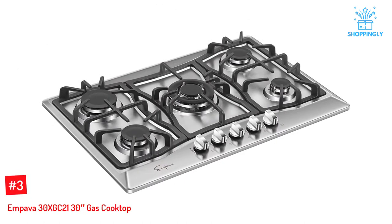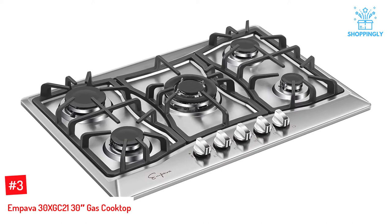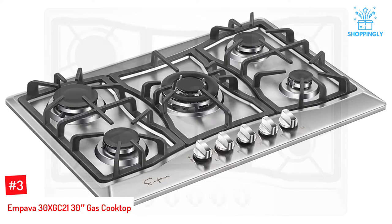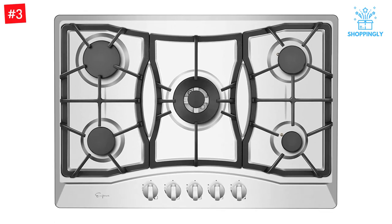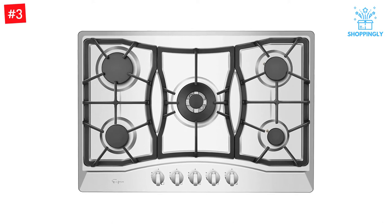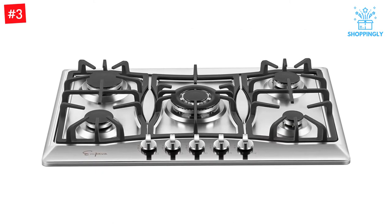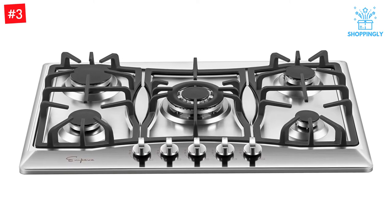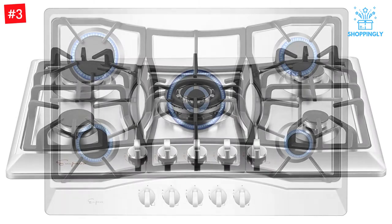Number 3: Empava 30XGC21 30-inch Gas Cooktop. Empava revolutionizes home cooking and improves kitchen space with the latest Empava 30XGC21 gas cooktop. With its rapid response temperature control system, heavy-duty stainless steel construction, and multifunctional design, you can prepare any dish more efficiently. You deserve the best quality of life through affordability that is found in no other brands, and the accomplishment of using cutting-edge equipment at a great value only available with Empava.